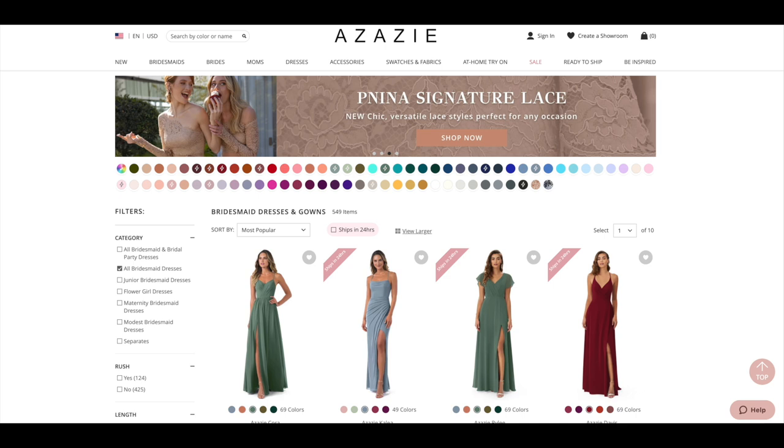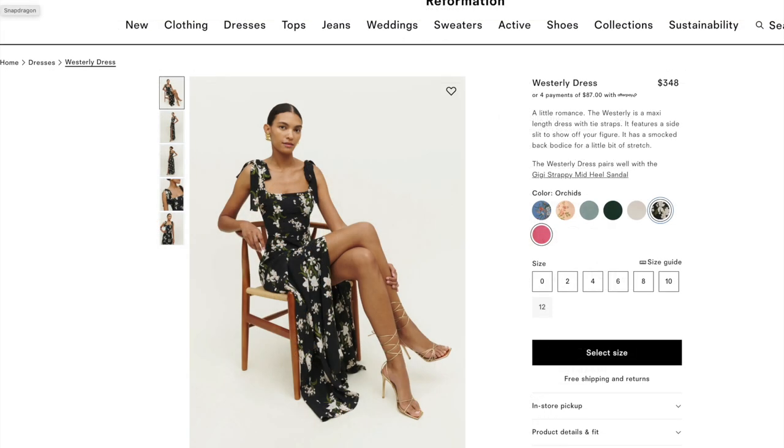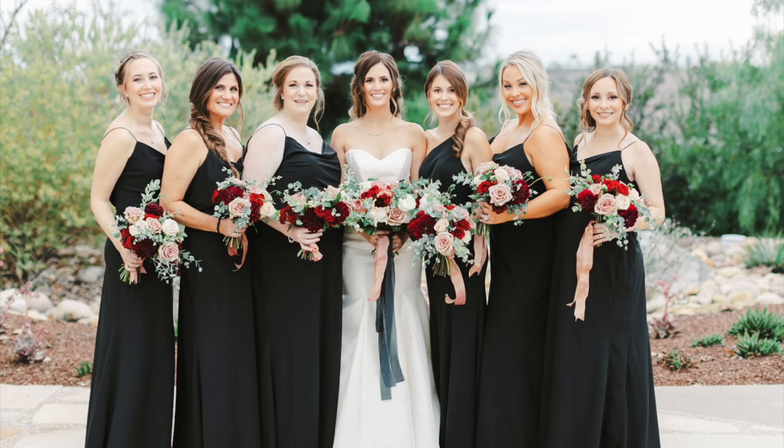Another site great for a more affordable look is Azazie — I've read great things about them on Reddit, and they have a really wide size range, which is wonderful if your bridesmaids are all different sizes. If your bridesmaids have a higher budget and you're looking for beautiful print options, Reformation has some really gorgeous selections. I also always recommend searching blogs for 'best bridesmaids dresses' to find options in your specific style, since there are literally hundreds of places that make bridesmaids dresses.